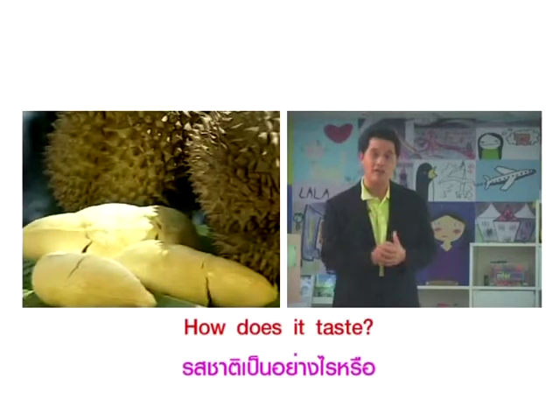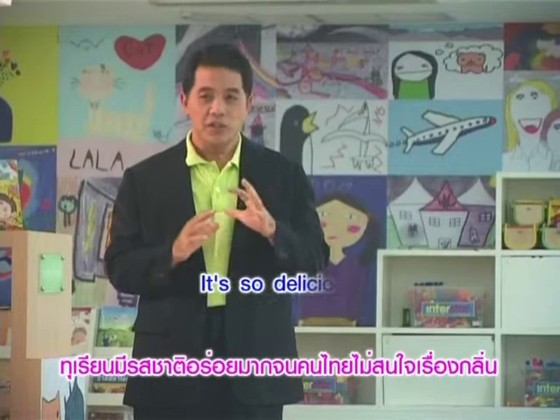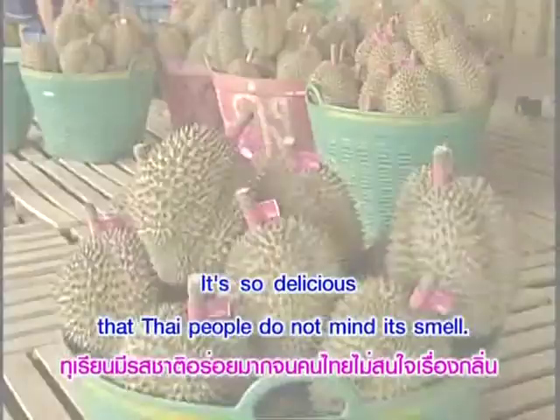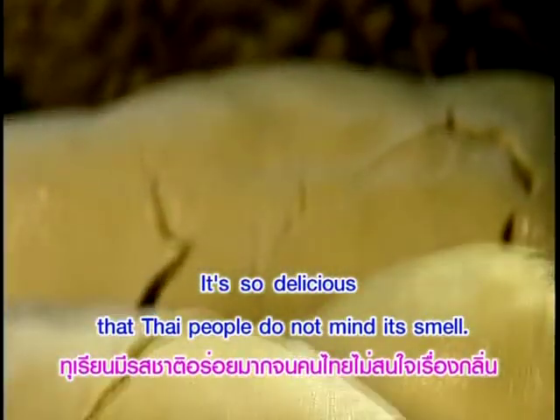แปลเป็นไทยนะฮะ — รสชาติเป็นอย่างไรหรือ? เราอาจจะตอบแบบนี้ก็ได้นะครับ: ทุเรียนนี้รสชาติอร่อยมาก คนไทยไม่สนใจเรื่องกลิ่น (How does it taste? We can answer like this: Durian tastes so delicious that Thai people don't mind its smell.)